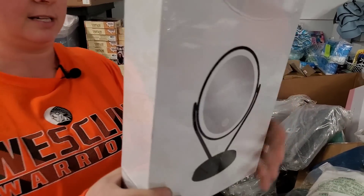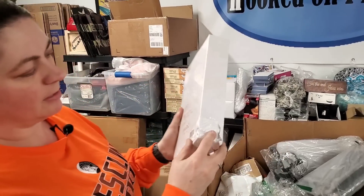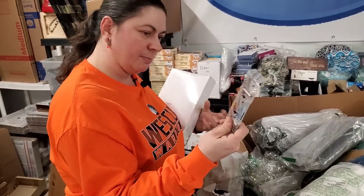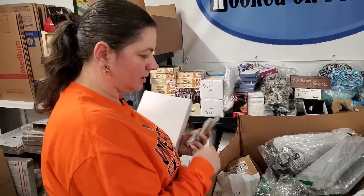That's a fancy light — an LED makeup mirror. You charge it and it lights up. The box got squished but it's still fine. Usually the padding is really good in those — they usually have foam. Then we've got some handles, a bunch of little bar handles — drawer pulls.